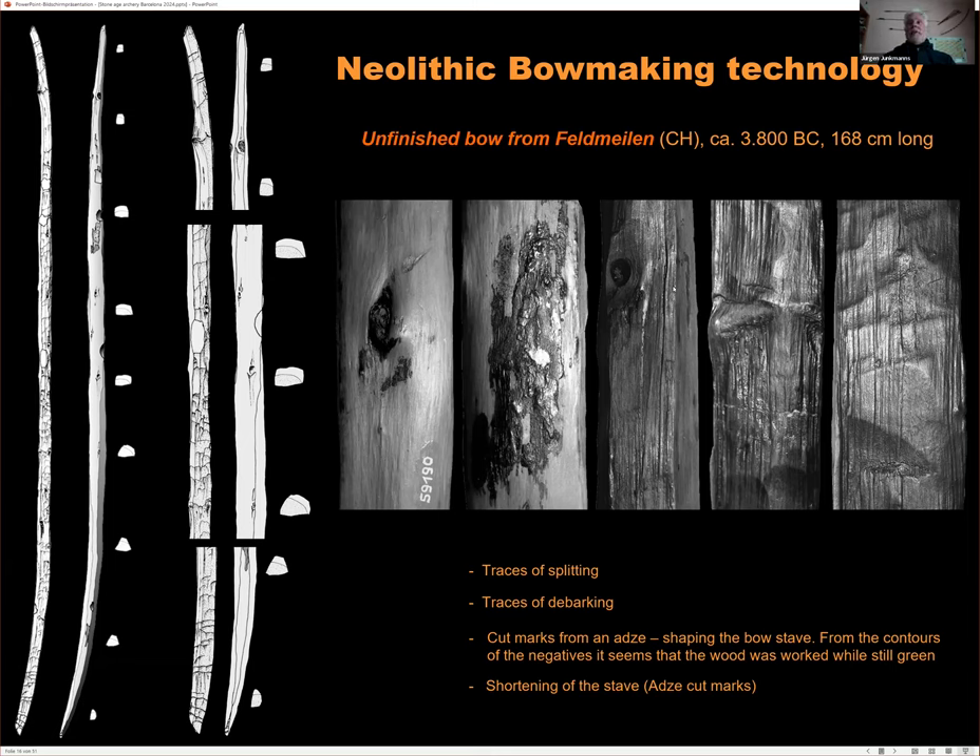The Schneiderjoch site from 2,800 BC is situated in the Swiss Alps and, like the Ötzi find, was covered by ice, providing exceptional preservation of organic materials. Finds included a bow, a bowstring, a birch bark bow case, and eight contemporary arrows. The bow is perfectly preserved, one meter 60 long, in excellent condition.